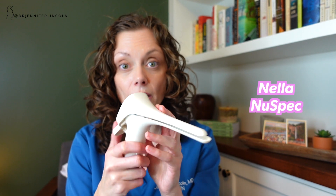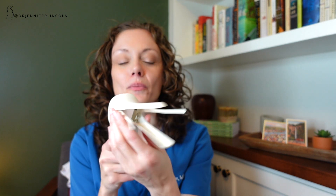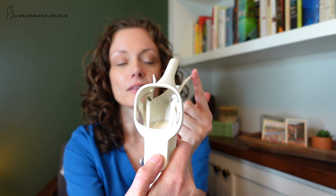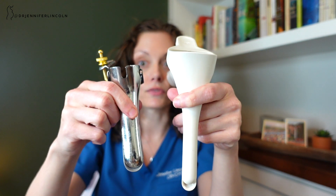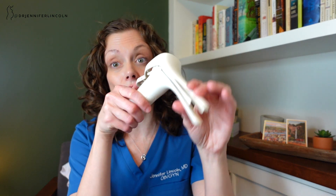Speculums come in different shapes and sizes. There's also another kind called the Nella Nuspec, which opens in a four-way fashion — the little arms that go out laterally help to open the vagina in a whole circle as opposed to just the top and bottom. The top and bottom is actually thinner than what you'd find in most of the smallest metal, or what we call Pedersen, speculums. I've used this before; I don't love it in terms of visualization, but I know other OB-GYNs who do. It's actually reusable even though it looks like plastic.